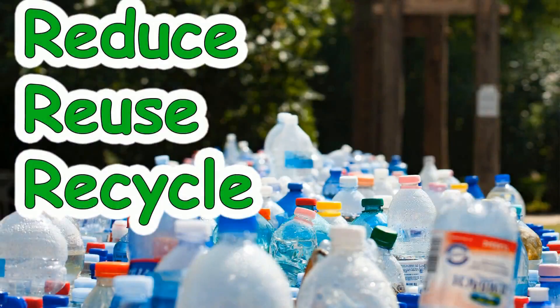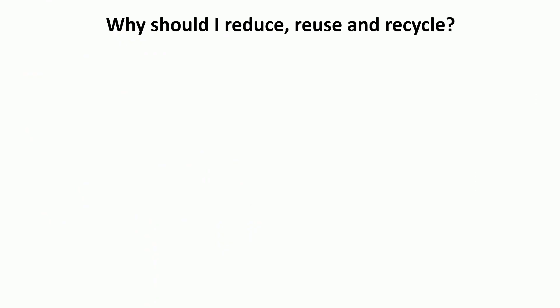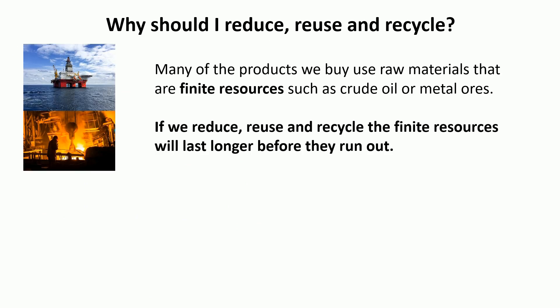We're always hearing that we should reduce, reuse, and recycle materials, but what's the difference between the three things and why should we be encouraged to do it? Well, many of the products we buy use raw materials that are finite resources, such as crude oil or metal ores. Finite resources are those that we're using quicker than they can be replaced, so that means one day they are likely to run out. If we reduce, reuse, and recycle, the finite resources will last longer before they do run out.